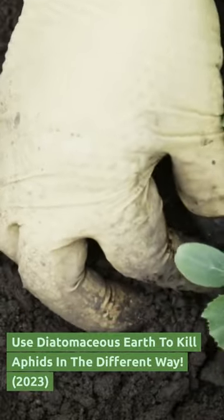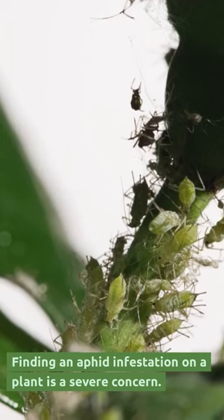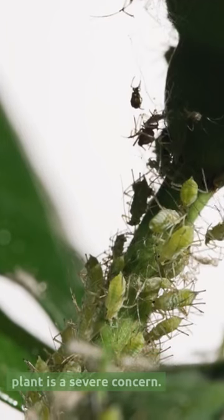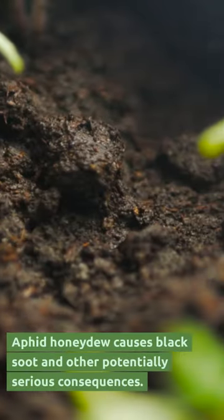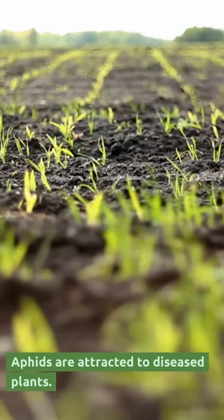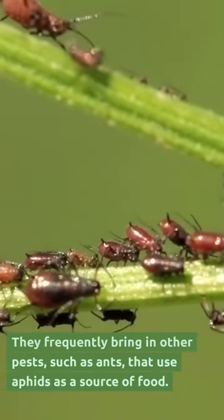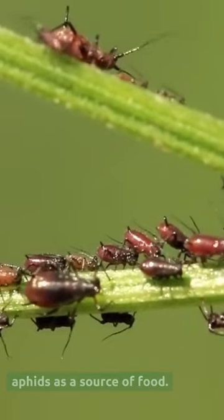Use diatomaceous earth to kill aphids in a different way. Finding an aphid infestation on a plant is a severe concern. Aphid honeydew causes black soot and other potentially serious consequences. Aphids are attracted to diseased plants, and they frequently bring in other pests, such as ants, that use aphids as a source of food.